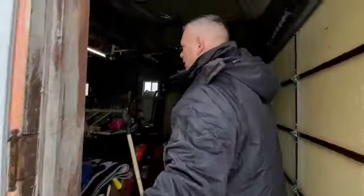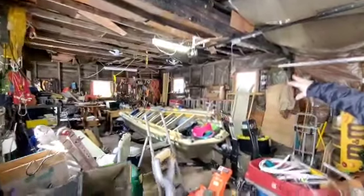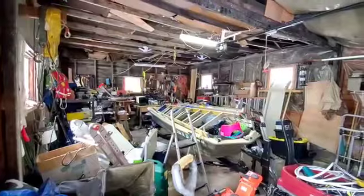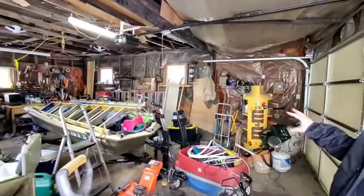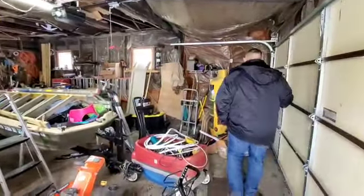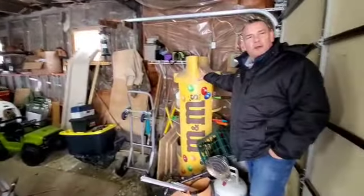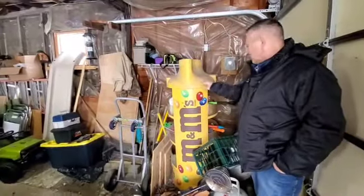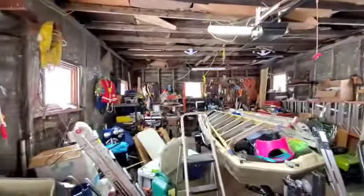Coming in here, there is electric — you can see the lights on, they've got power out here. Nice workshop area. Of course there's a lot of personal property in here. Some weird people park cars in these things, but I use it for storage. Oh, M&Ms! Maybe we have to work it into our real estate commission that the M&Ms stay with us. Nice size garage area.